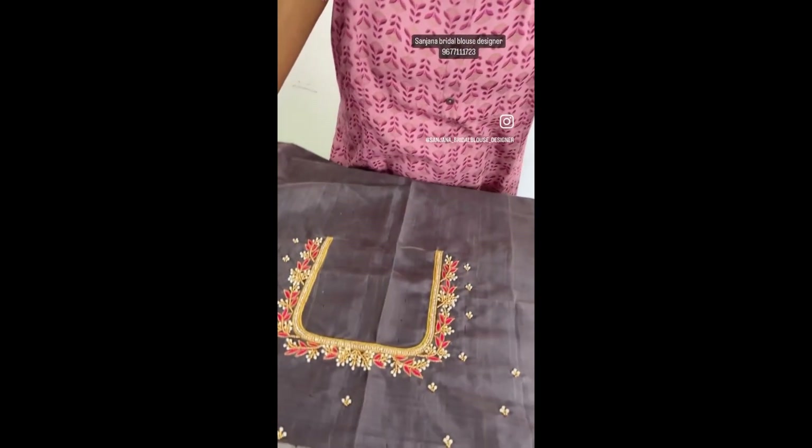Hi, we have a set of bridal blouses I will show you today. Look at this — this is the bride's mom blouse.